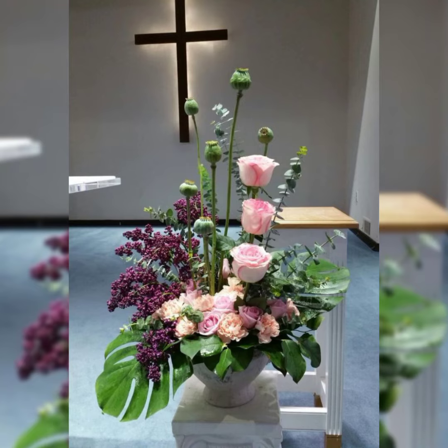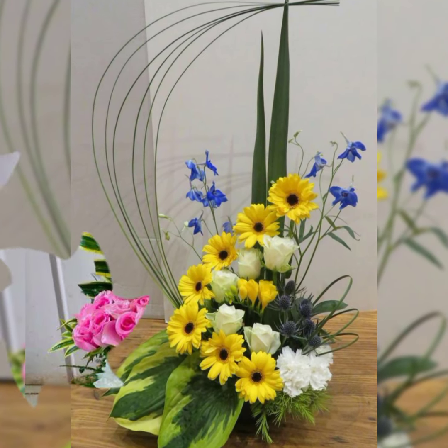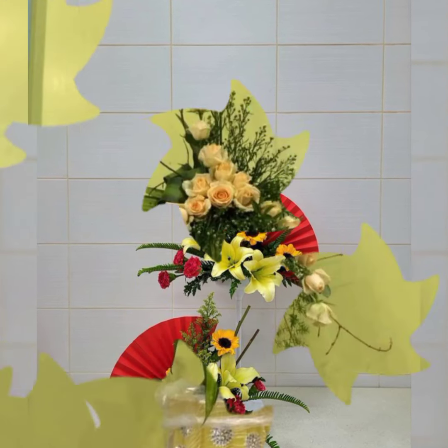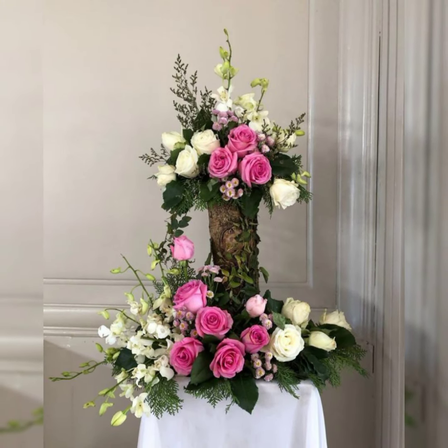Different event flower arrangements including Christmas flower arrangement, Easter flower arrangement and decoration, love flower arrangement, and wedding flower decor ideas.